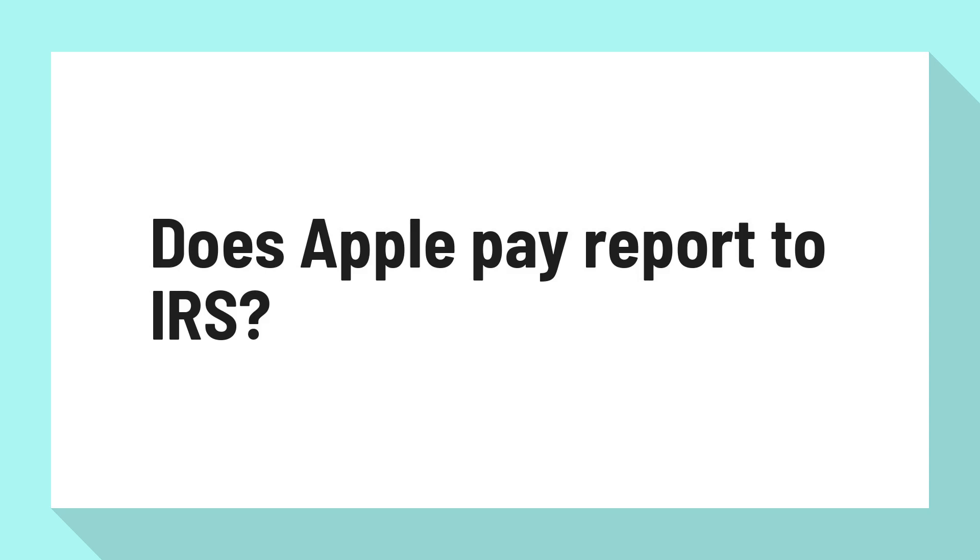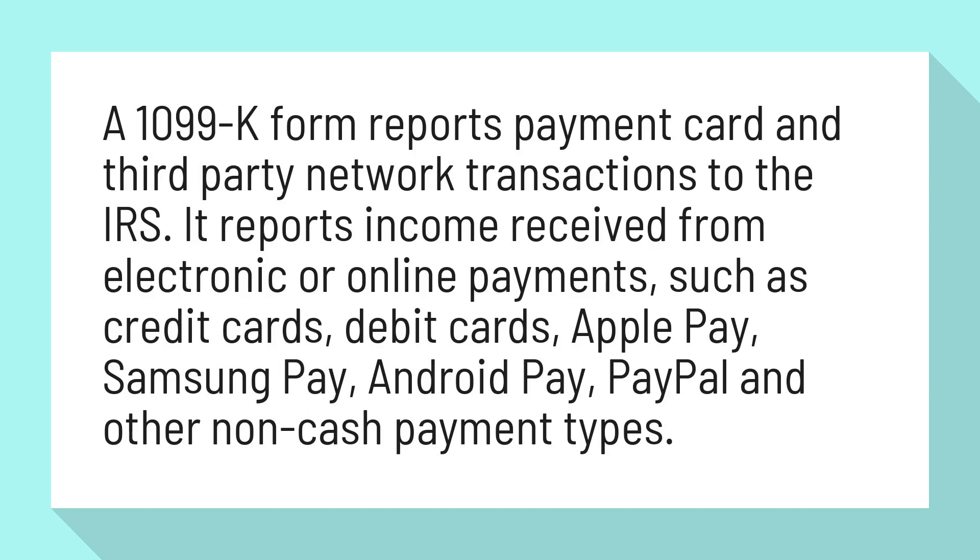Does Apple Pay report to IRS? A 1099-K form reports payment card and third-party network transactions to the IRS. It reports income received from electronic or online payments, such as credit cards, debit cards, Apple Pay, Samsung Pay, Android Pay, PayPal, and other non-cash payment types.